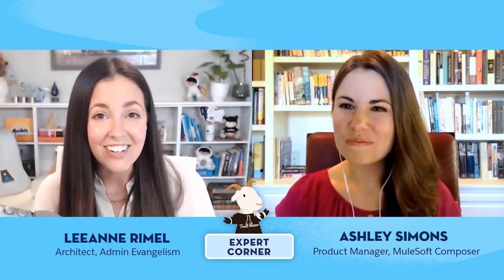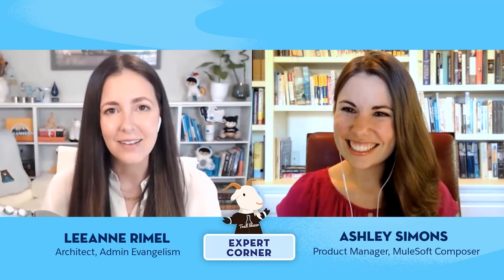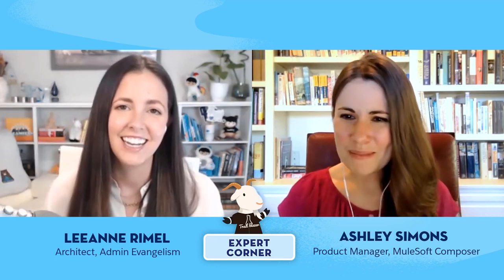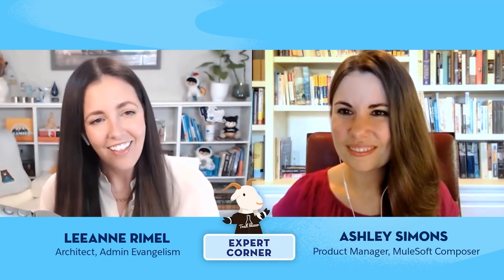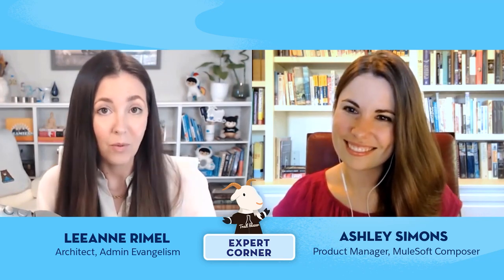Hey everyone, thank you for joining us. I'm super excited to be joined today by Ashley Simons, our awesome product manager from MuleSoft. Ashley, it's so nice to meet you. Thanks for joining us today. Thank you so much for inviting me onto this podcast. You're talking to an awesome audience — it's our audience of awesome admins. Tell our admins a little bit about yourself. How long have you been with Salesforce MuleSoft and working with Composer?